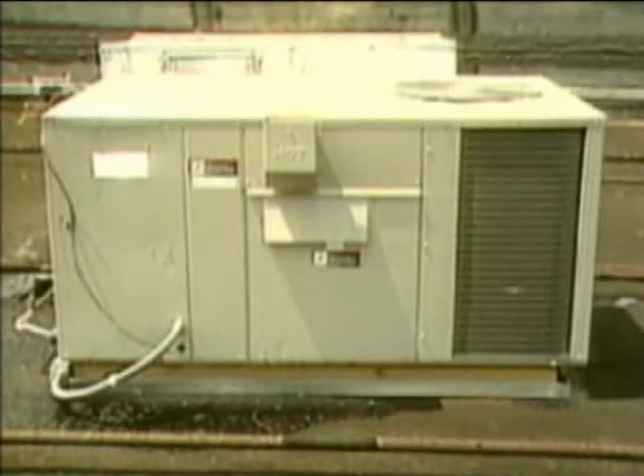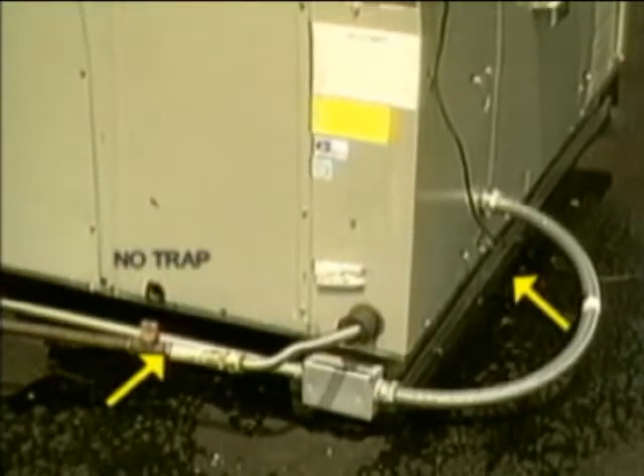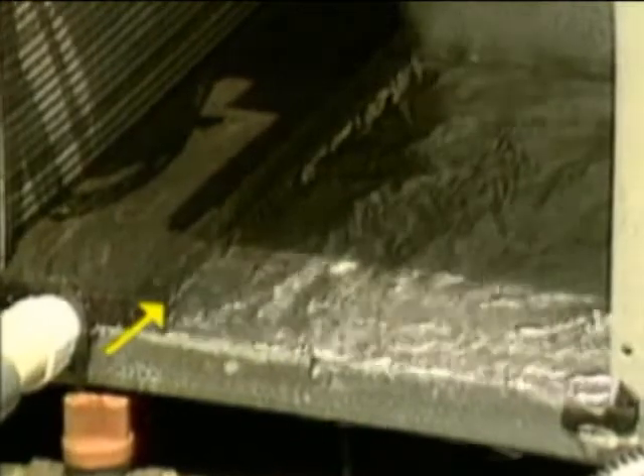The effect of operating an actual draw-through system without a trap is shown here. Note the condensate spillage from around the edges of this particular unit. Using a transparent panel to observe further, see that condensate has overflowed from the drain pan and that the blowing is much like that shown by the simulated air handler.